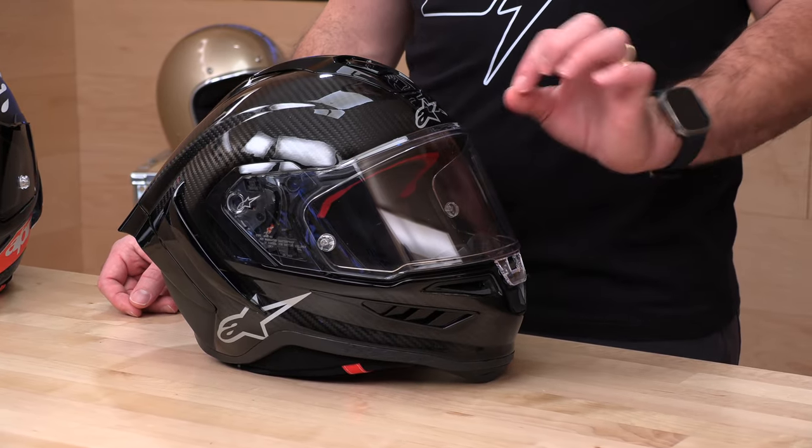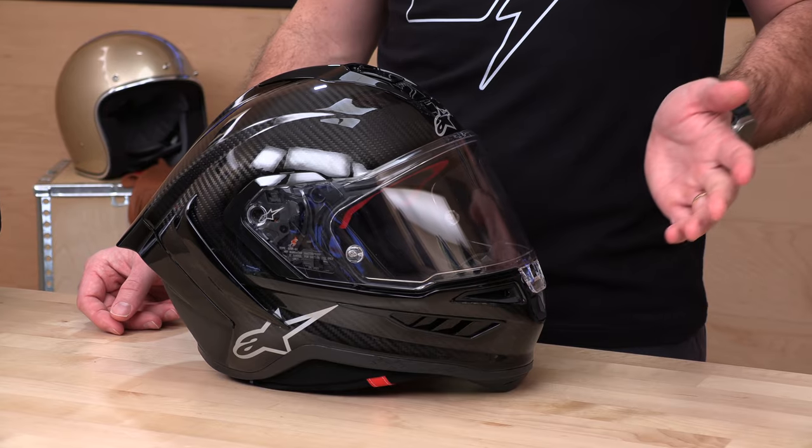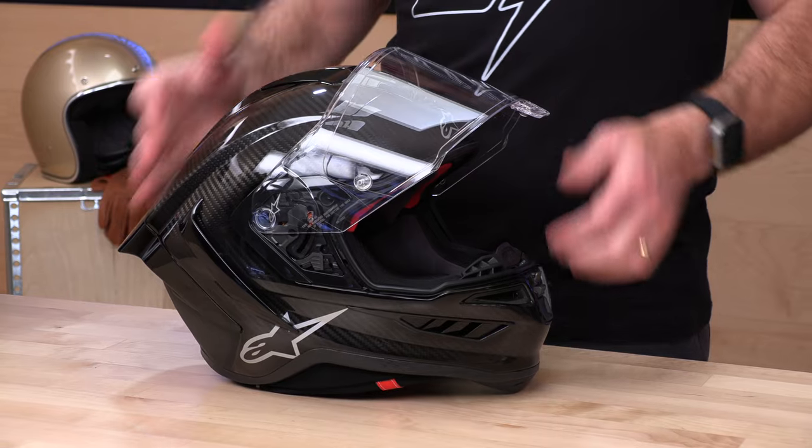Tear-off posts are there on the shield. On the inside you have the pin lock insert tabs to hang the pin lock off. Nice face shield package overall, and it's great that they're including that dark smoke considering you're spending a thousand dollars — which, after taxes, is a pretty penny.